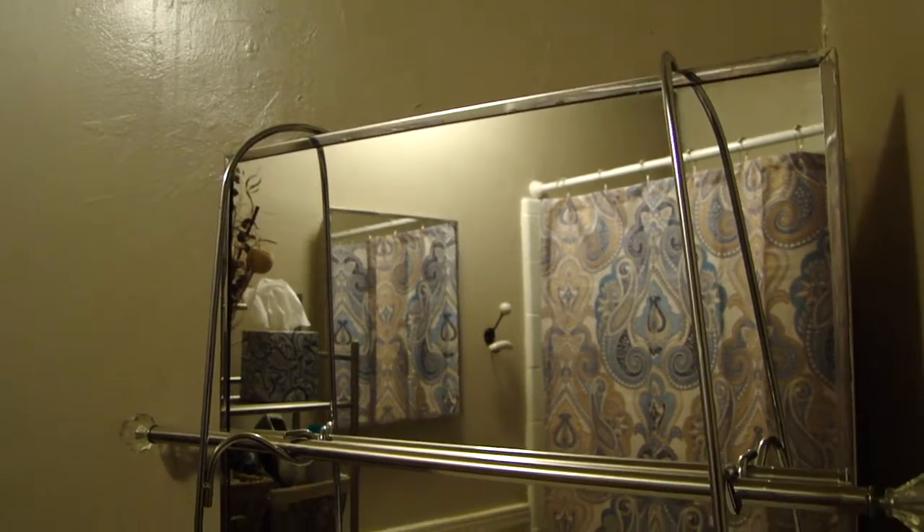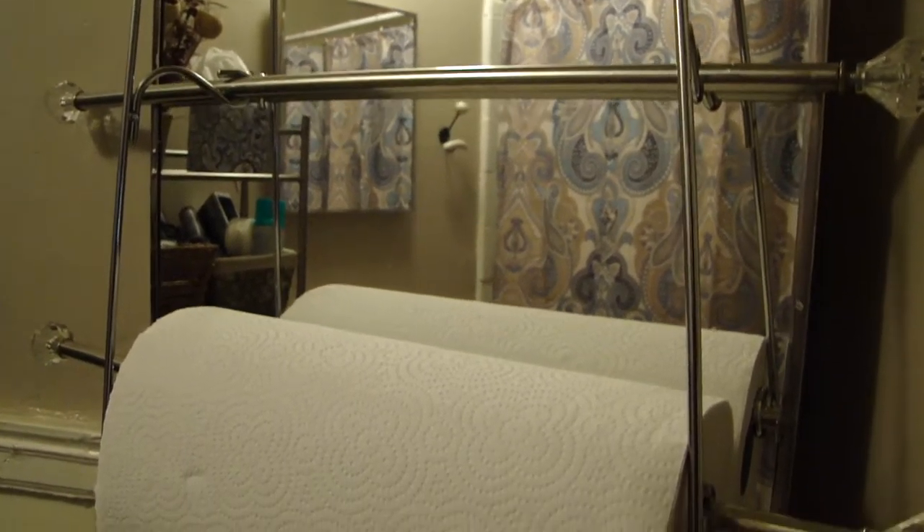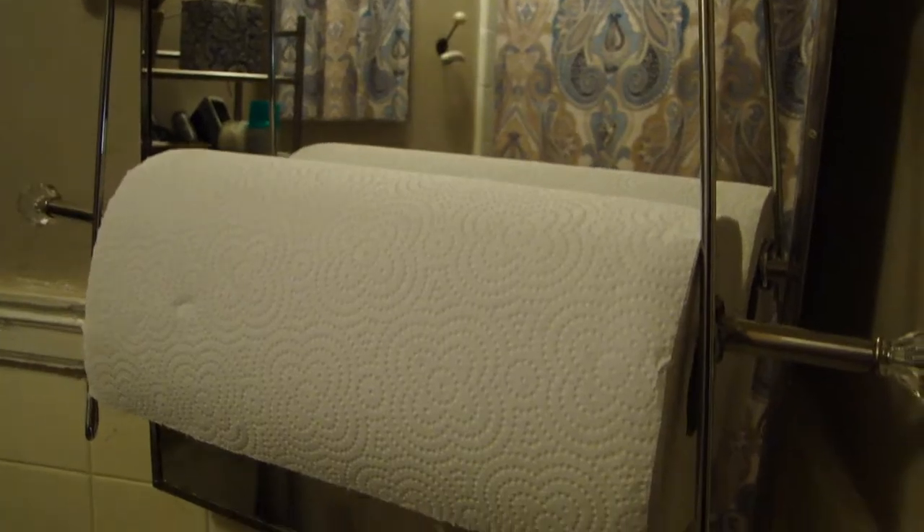So there's this weird second mirror in the bathroom. What I decided to do was to take this towel rack and use it for our paper towel rolls. That way the space is still functional but it's a little less awkward also.